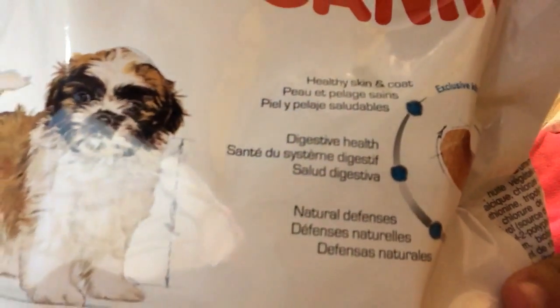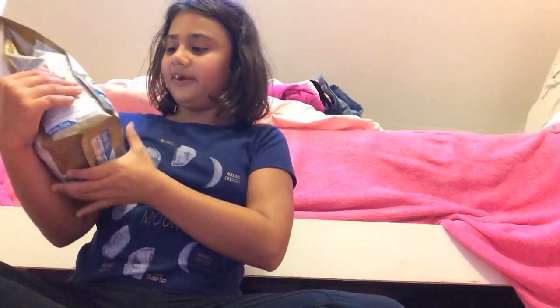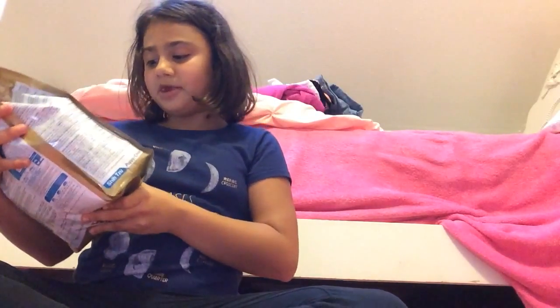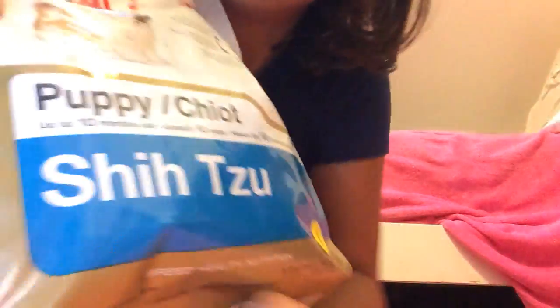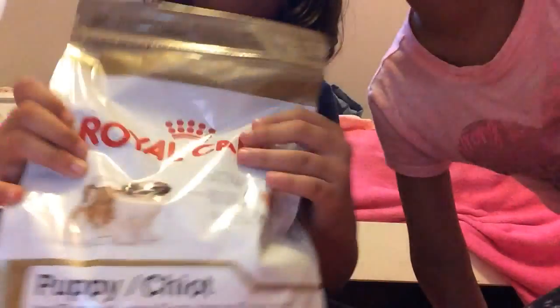I am inspired by Royal Canin because my puppy loves his food and it has so many healthy things in it. If you can read all of that, give me a minute. And it's for puppy and — it's for Shih Tzu. Sorry friends, I'm not sure if I'm saying it right.